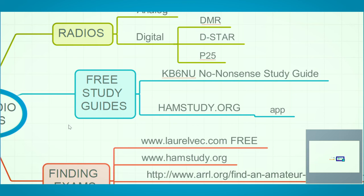For study material, there's some free stuff out there. One of my go-to recommendations is a guy with the call sign KB6NU. He does what's called a no-nonsense study guide — think of it as a Cliff Notes. The Technician one is free; just Google it and you'll find his website. If you want it in printed form, you can find it on Amazon.